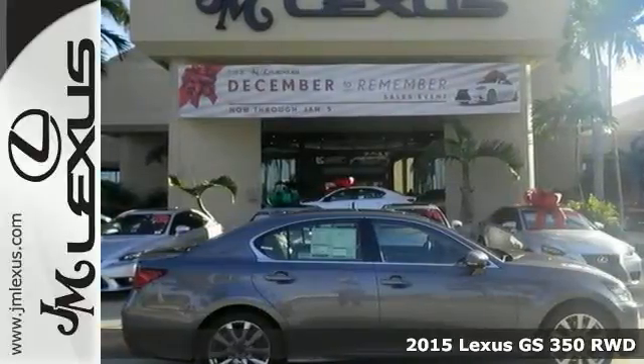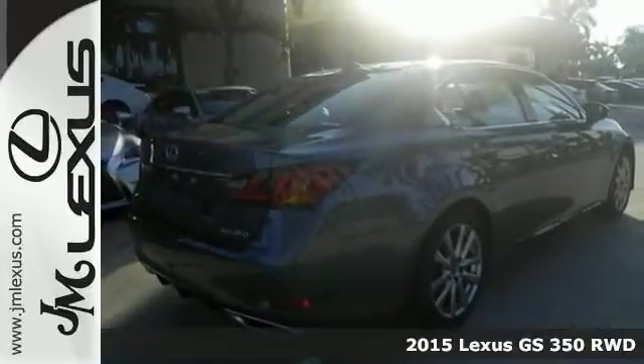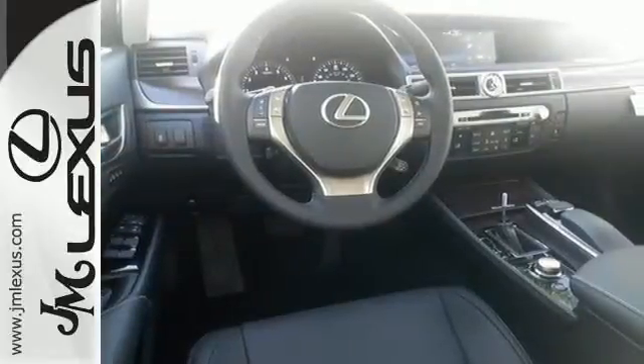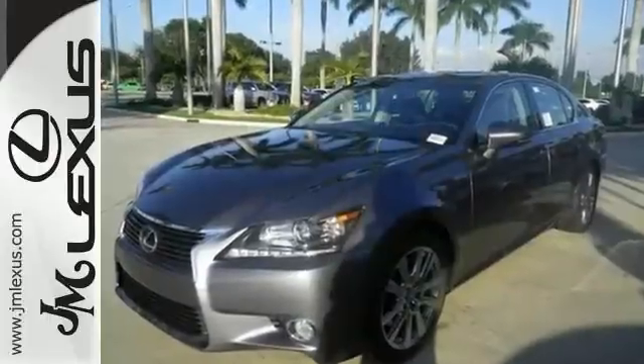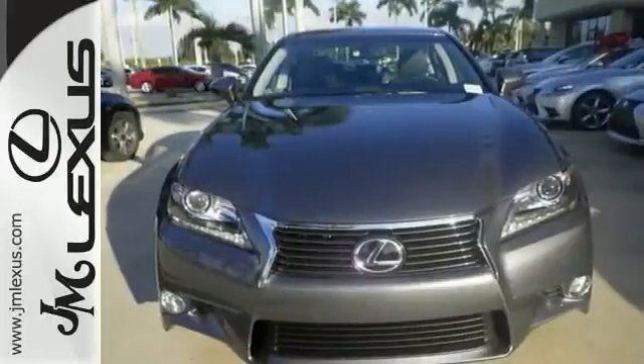You're going to love this 2015 Lexus GS350. This vehicle offers dual zone climate control, Bluetooth and leather seats. It also features navigation, heated mirrors and steering wheel controls. The Xenon headlights and preferred accessory package mean this Lexus won't be here for long.